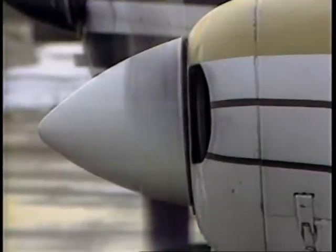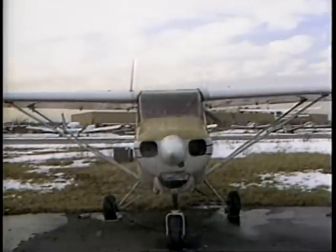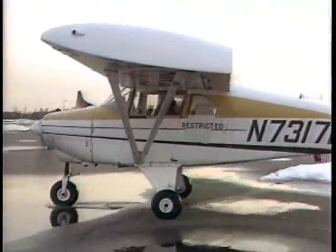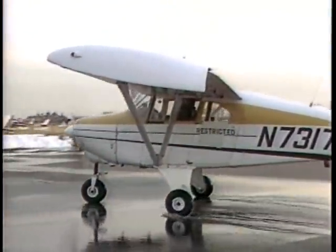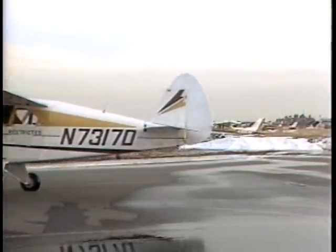The aircraft is a single engine, high wing, essentially a rather simple design. But it's unique in that it has a right front door and a left rear door, making it particularly well suited for aerial work. The configuration is such that a man in the rear seat shoots clear of struts and whatnot.